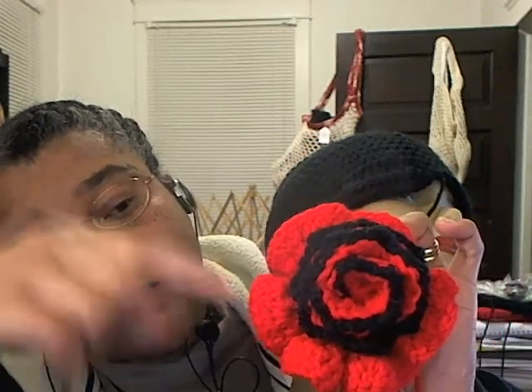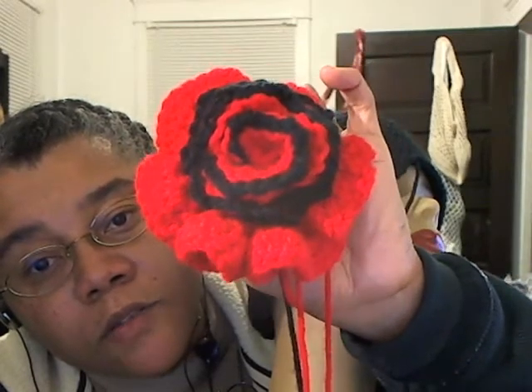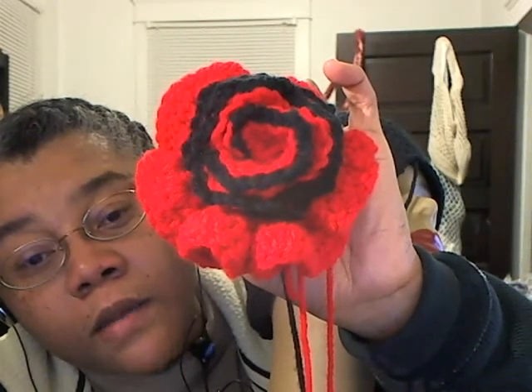I used six double crochet. I was at work and bored, so I chained like thirty or forty, and then in the fourth chain from the hook I did five double crochet, then a single crochet in the next chain, skipped one, then five double crochet again — I did that all the way to the end. It ended up looking pretty nice. Then I trimmed it in black with a slip stitch all around the edge: slip stitch three, chain two, slip stitch three, chain two — it makes like a little tiny picot all around. It actually gives you that little point like a rose has.